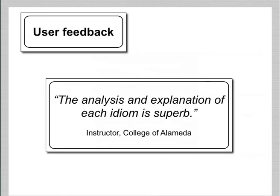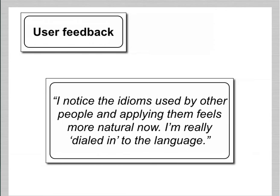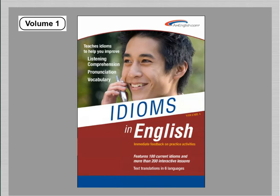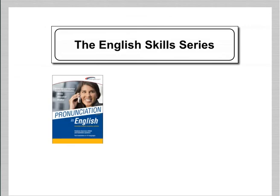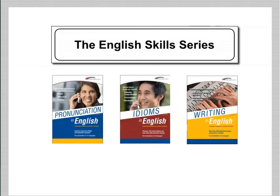Here's some user feedback. Idioms in English, Volume 1 — part of the English Skills Series from AMEnglish.com.